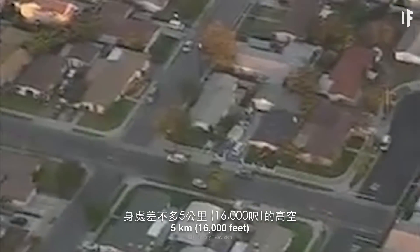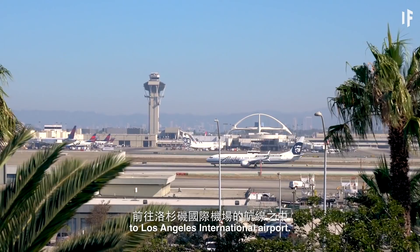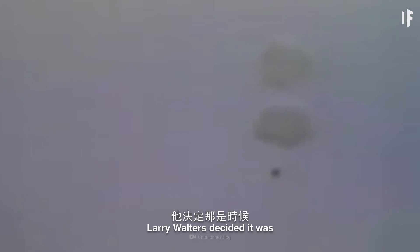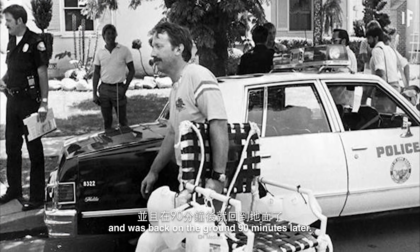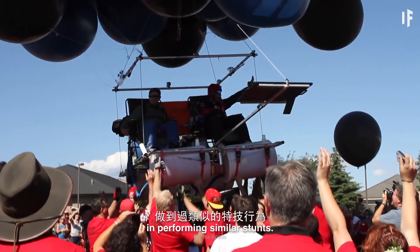But if Larry Walters was expecting a nice little breezy picnic in the sky, he was sorely mistaken. Walters shot upwards at a speed of 300 meters per minute. He suddenly found himself nearly 5 km above his hometown of San Pedro, which, coincidentally, was in a flight path to Los Angeles International Airport. After being spotted by two airline pilots, and realizing that he was still climbing at a remarkable rate, Larry Walters decided it was time to come back down. He shot out some of the balloons above him with his pellet gun, and was back on the ground 90 minutes later.